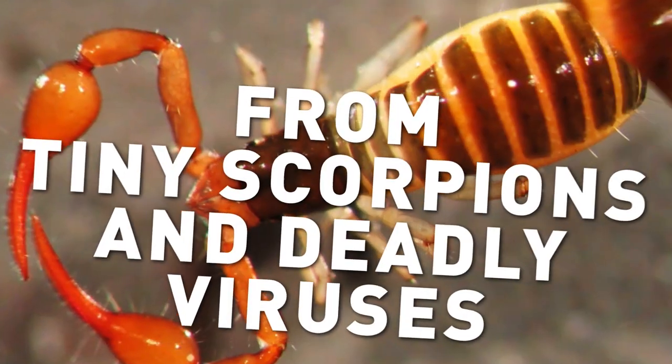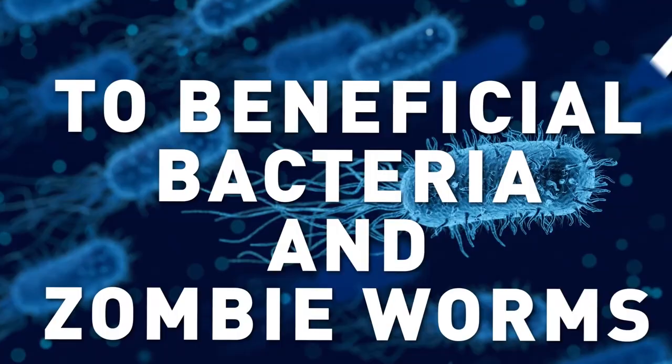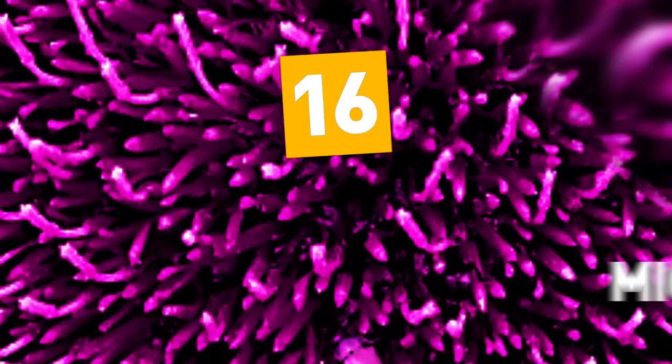From tiny scorpions and deadly viruses to beneficial bacteria and zombie worms, here are 16 of the scariest microscopic monsters.